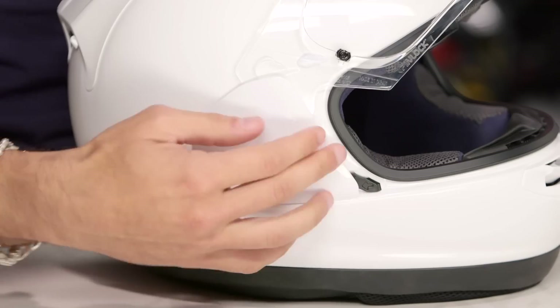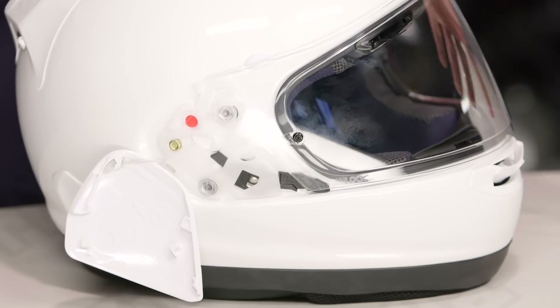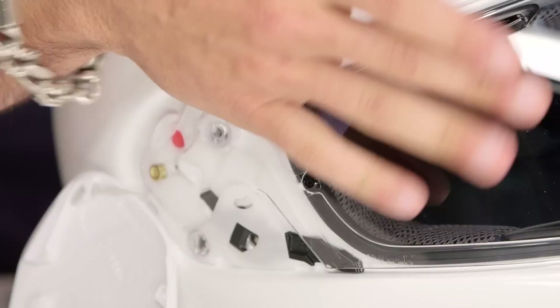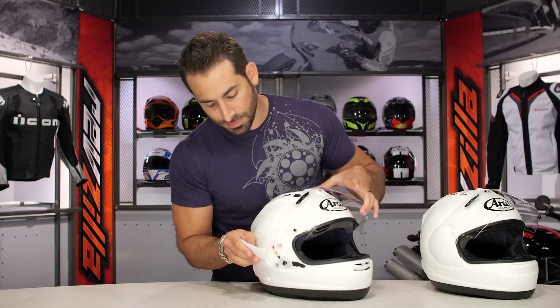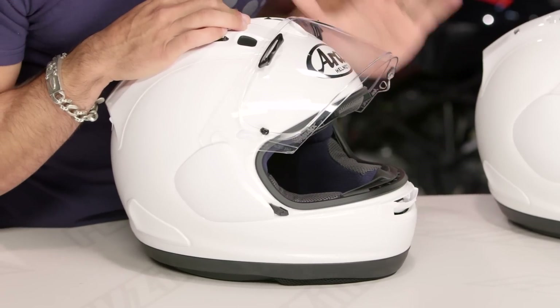That is a tremendous improvement. They've changed the game here, and I hope this VAS-V mechanism is rolled out across the entire line. Watch me reinstall it — I put it down, line up my red, move it down, it pops back into place. I pull up my side pod and I'm done. That's never been done on a ride that easy. Bravo Japan — you took it to the next level. You're not going to screw it up, you're not going to lose your side pods, and you're not going to break them when changing shields. That is a huge upgrade.